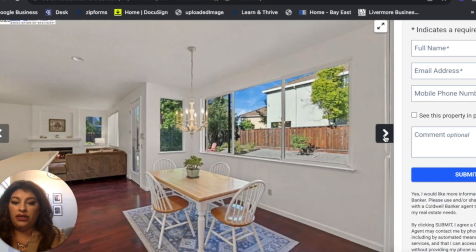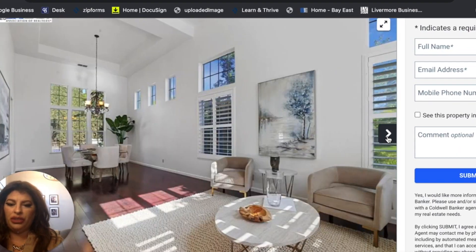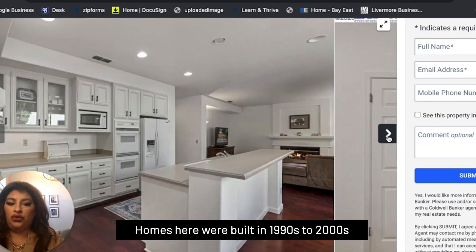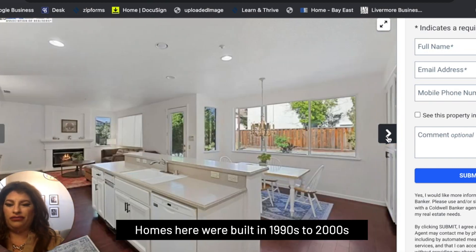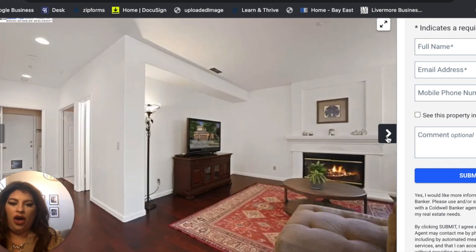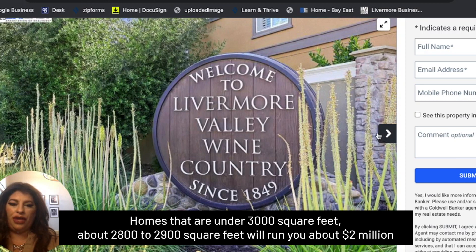The house is well-kept but completely original. The homes here were built in the 1990s to 2000s, and you can see it — it shows. But in general, homes that are under 3,000 square feet, about 2,800 to 2,900 square feet, will run you about $2 million.